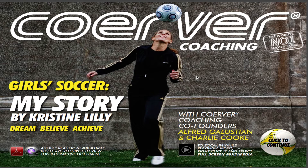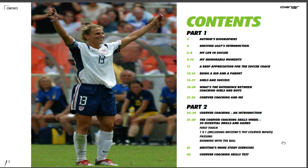We're really excited at Curva Coaching to launch our new e-book with soccer legend Christine Lilley. It's called Girls Soccer. When you download the new e-book, you get to the title page, double-click on the Curva board, and you're in.